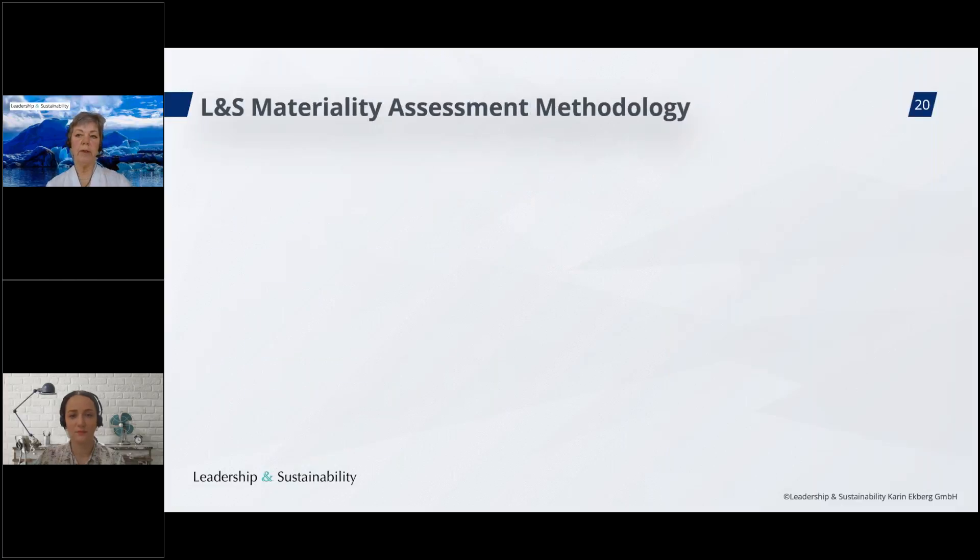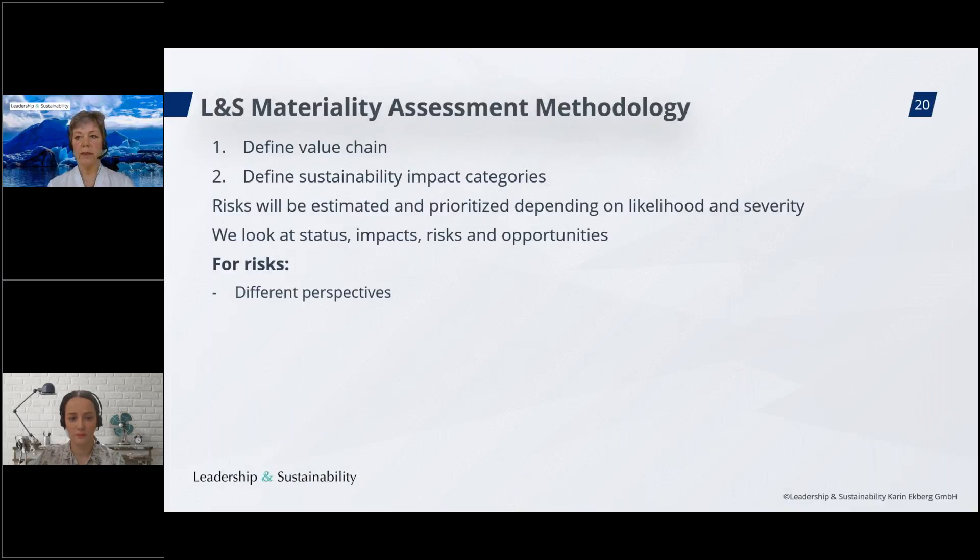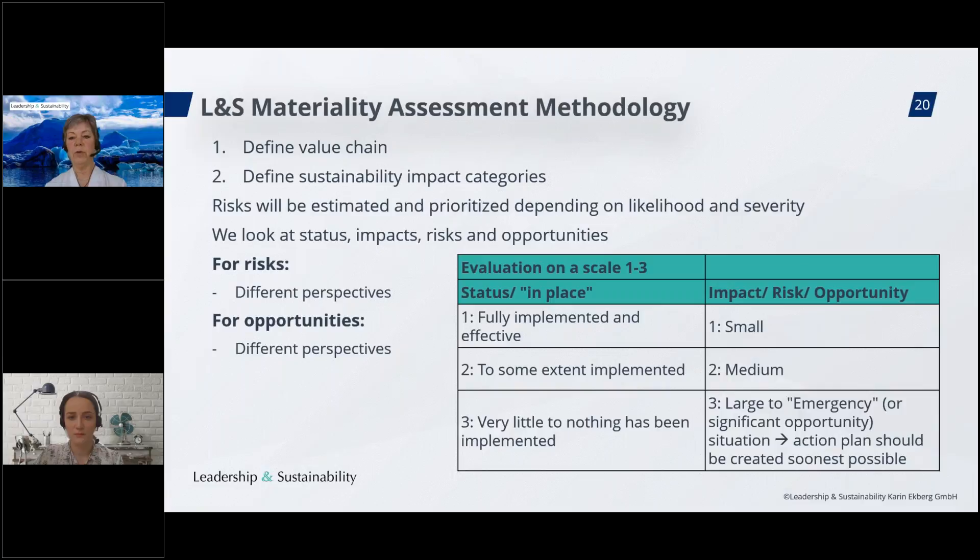Let me dive deeper into what we call the materiality assessment methodology — our method to assess impacts, risks, and opportunities in the value chain, focusing on the different tiers and segments and also products and processes. We define the value chain, define the sustainability impact categories, and then risks are estimated and prioritized depending on likelihood and severity. We look at status, impacts, risks, and opportunities. For risks and opportunities, we have defined several different perspectives — so it's quite a granular assessment.